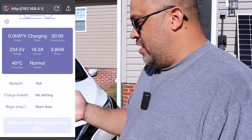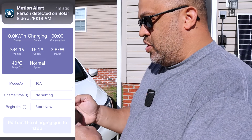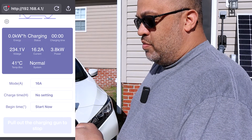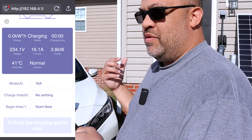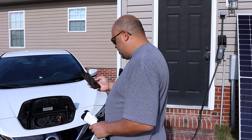That's 16 amps — as you can see, it's pulling 3.8 kilowatts. That's pretty much what my other Level 2 charger, the 30-amp, was pulling most of the time. So you're definitely saving over a kilowatt that you can use for something else with your inverters.